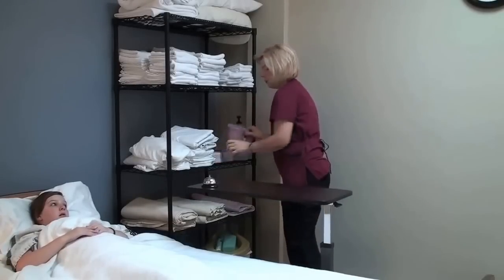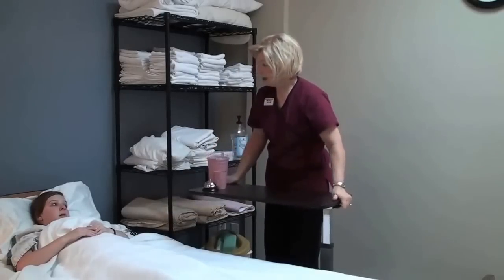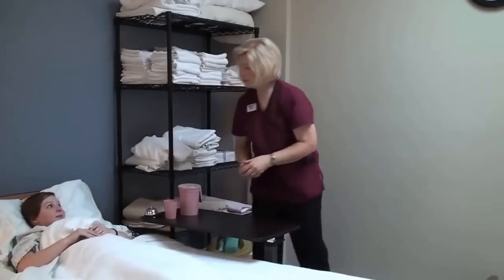I'm going to give Olivia her water and her call light. Olivia, is there anything else I can do for you? No. Okay, here's your water and call light — ring me if you need anything. Bye.